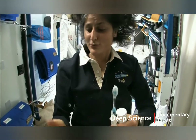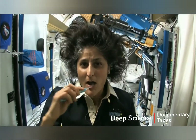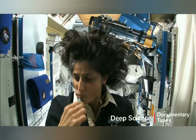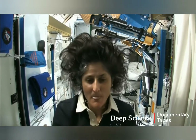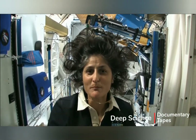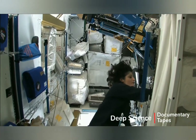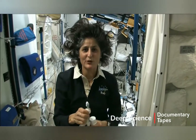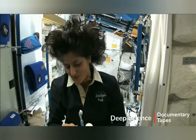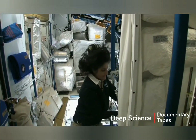A lot of people ask about what you do with the toothpaste after you brush your teeth. Two options: swallow it and it's sort of like mouthwash, but it tastes a little gross. Or you can just spit it out in a paper towel. Swallowing it I wouldn't recommend at home — I'm only up here for four months, so it's not that bad.